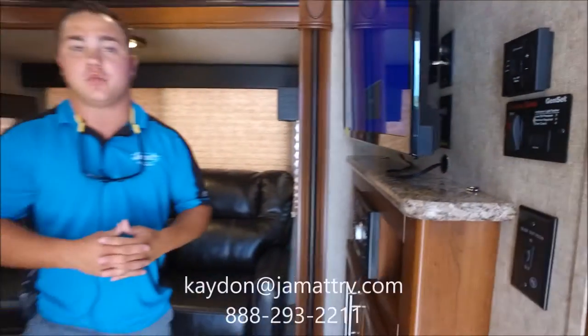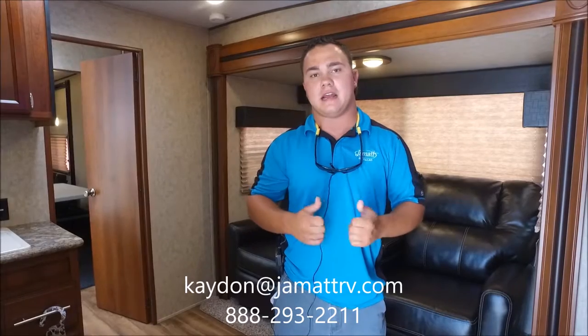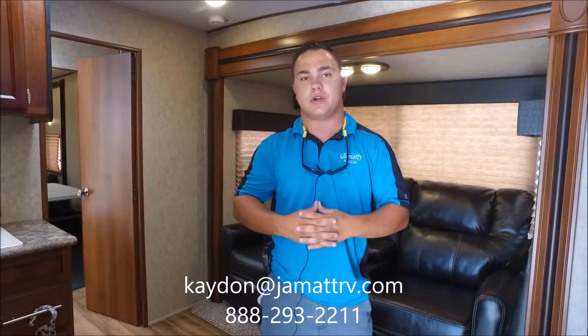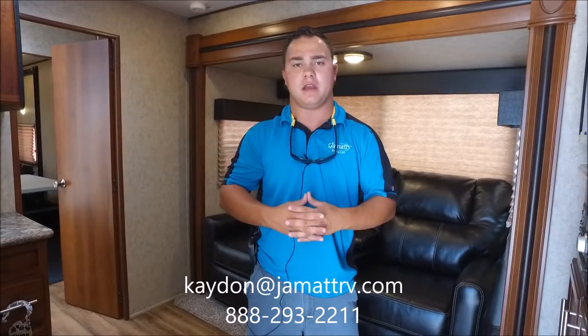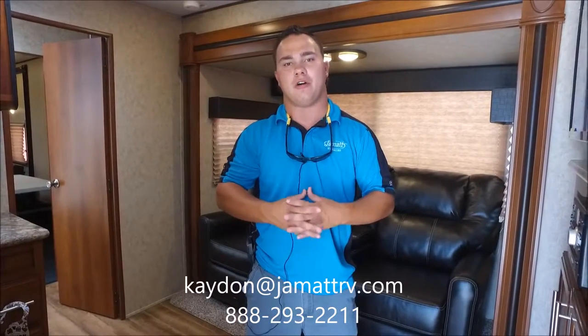Well guys, this is that 2912X. I did not have near enough time to show you all everything on this camper. So please, when you get this video, give me a call toll free at 888-293-2211 or shoot me an email at the email address on the screen. I look forward to hearing from you. And if you'll do me a favor, give me a call about an hour before you want to come in — I can have this thing plugged up with the AC on and show you all the features. Thank you, bye-bye.